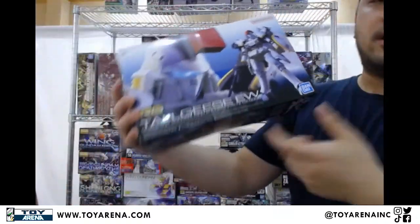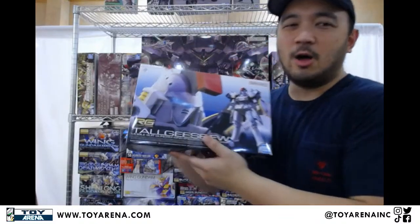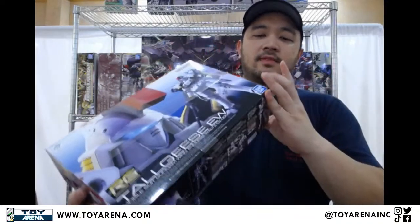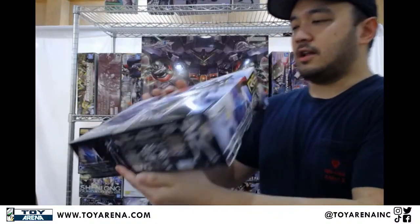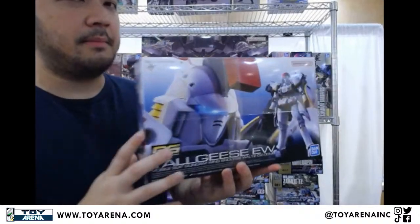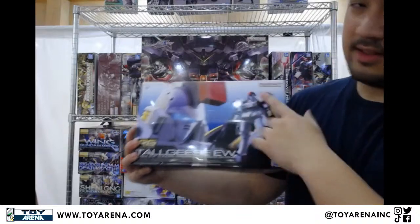Moving on from there, we've got the Real Grade Tall Geese — just another restock, because we've had another stock come in like last week or two weeks ago. Real Grade Tall Geese. It's about this time, after the Unicorn and stuff like that, when these Real Grades are just really, really good all of a sudden. The older Real Grades, I'll readily admit, they need some extra care because the inner frames are just really bad. But right around Unicorn and after is when stuff gets really good.